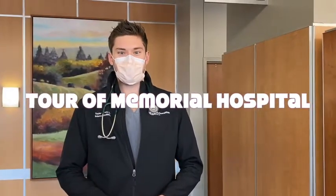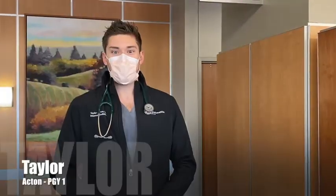Hi, my name is Taylor Acton and I am a current first-year resident here at Baylor Scott & White in Temple, and I'm here to give you a tour of the hospital. So come on.